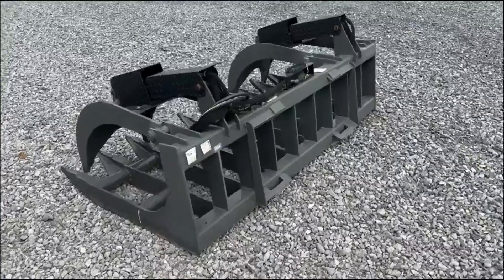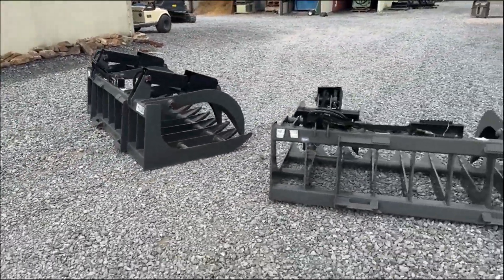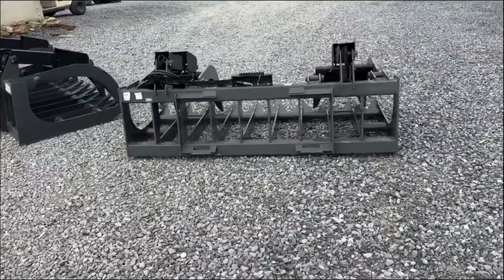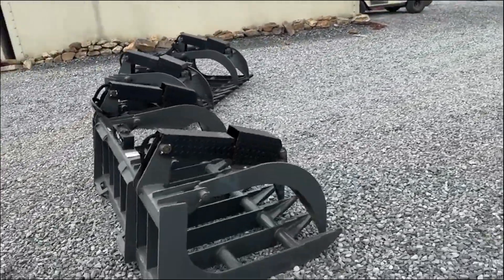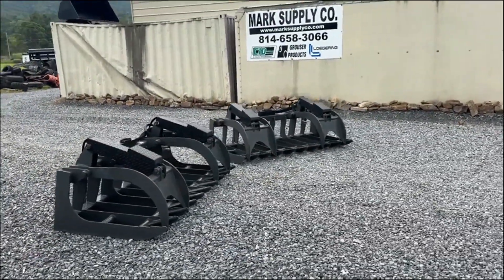There is a deep discount on these. This grapple in an 81 inch right now is right around $3,570. I will sell these — I have four of these available — for $2,540 a piece. If you have any questions, 814-658-3066.